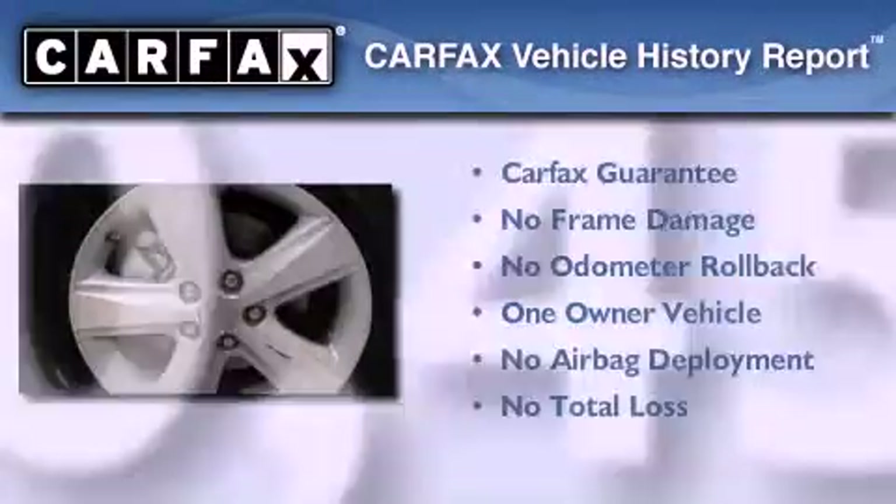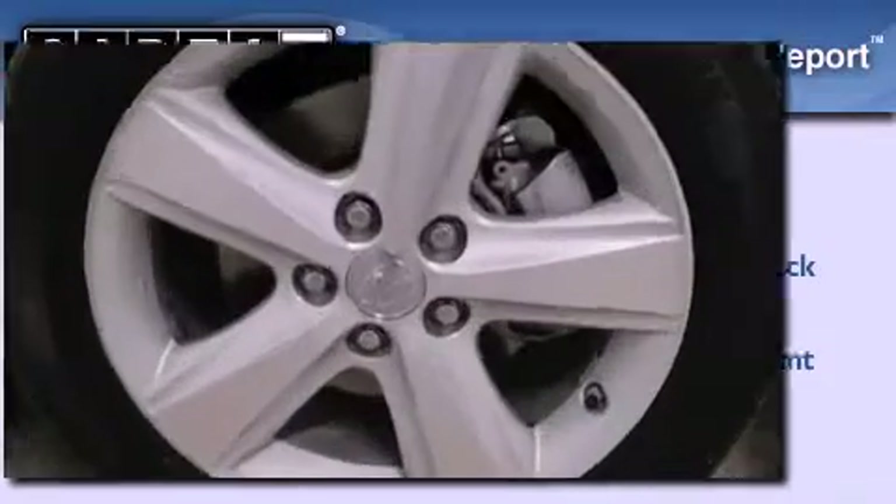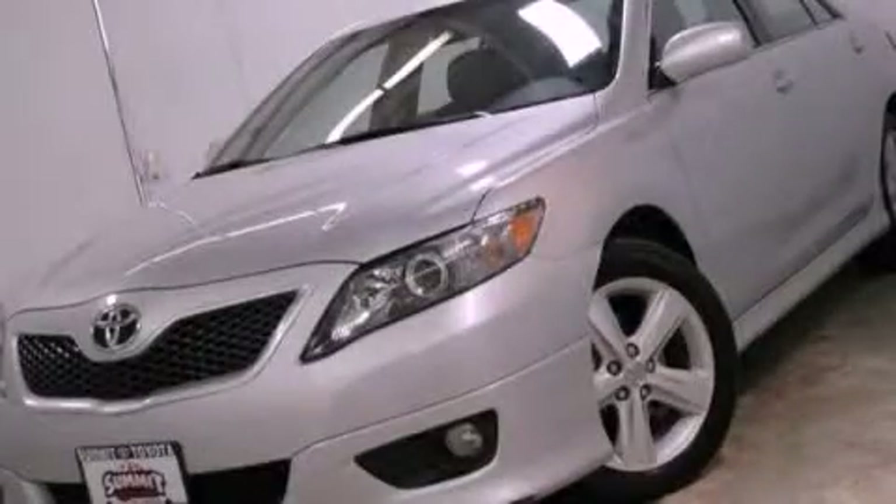This sedan has had only one owner, and it qualifies for the Carfax buy-back guarantee. This vehicle is sure to sell fast — call and arrange your test drive today.